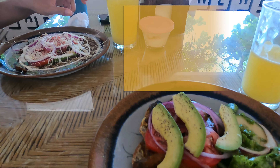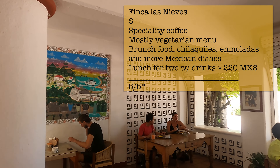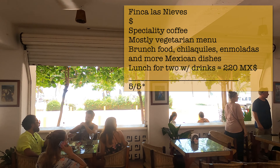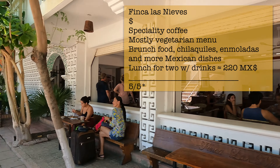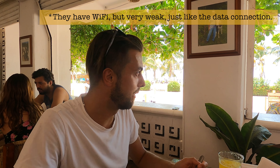So we are at our favorite place in Puerto Escondido. It's called Cinca Las Nieves. They have the most delicious brunch, like breakfast, lunch. And they have delicious coffee — especially the coffee, it's sourced and harvested in the mountains locally.